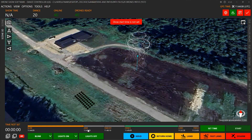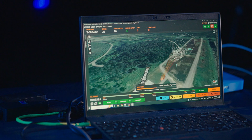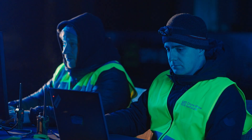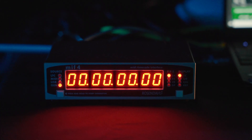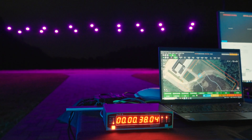The intuitive interface makes it easy for everyone to create spectacular performances. The new version includes a timeline feature, enabling operators to check the time to arming or takeoff, the dance itself, and end times. Now you can work with a timecode generator, making the drone show the central component around which all other elements of the event can be synchronized smoothly.